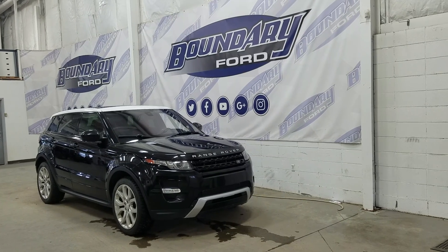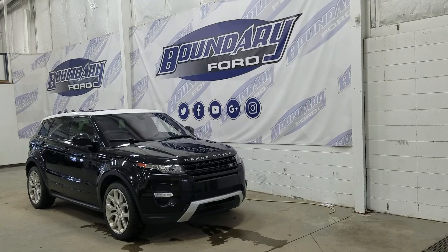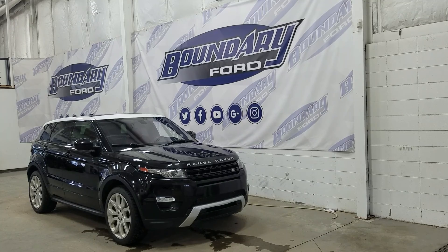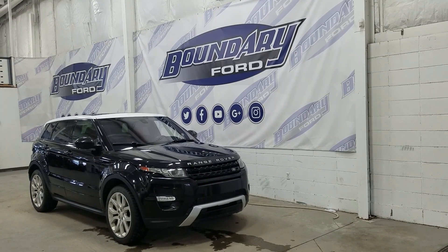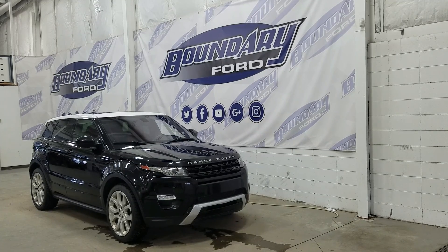At the front we have LED daytime running lights as well as high and low beam headlights. We also have a pair of fog lamps, and there's also a front-facing camera as well as park sensors. Over the side we have our 20-inch aluminum wheels, colour-matched mirror caps and door handles. Each mirror also comes equipped with a camera to complete our 360-degree camera view.